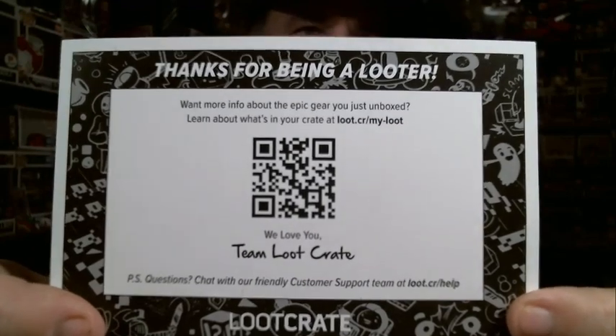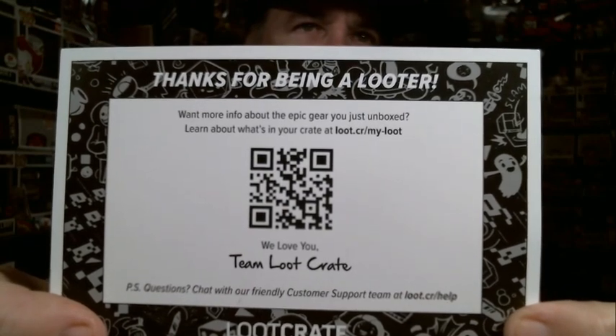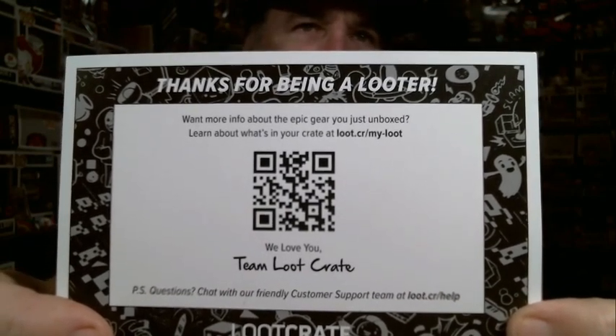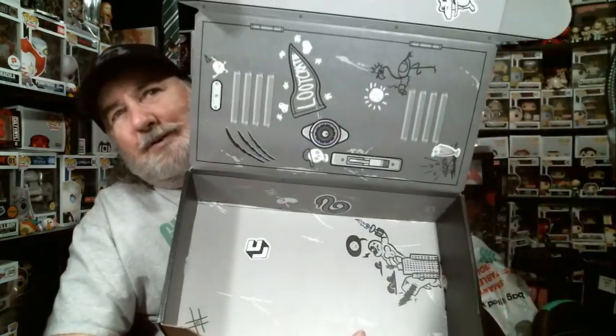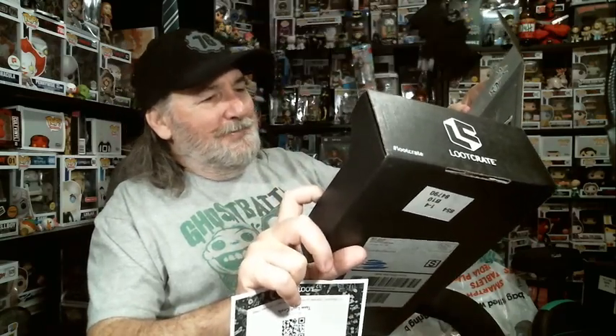If you want to know what's supposed to have been in the box, you've got to go online and look it up. The website is loot.cr slash my hyphen loot, or you can scan the code. The box doesn't even look like it's very good — it's like a school locker. Not very interesting.